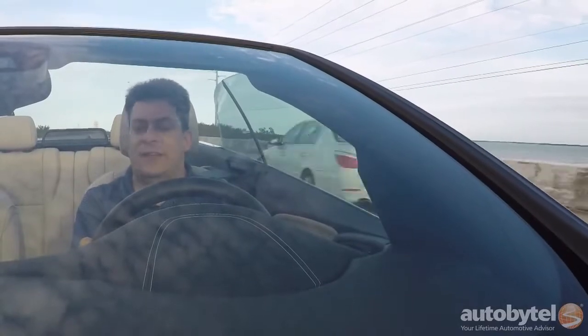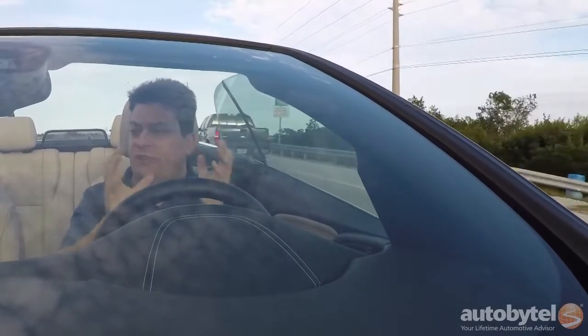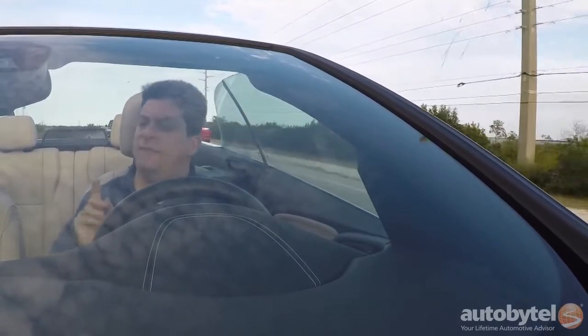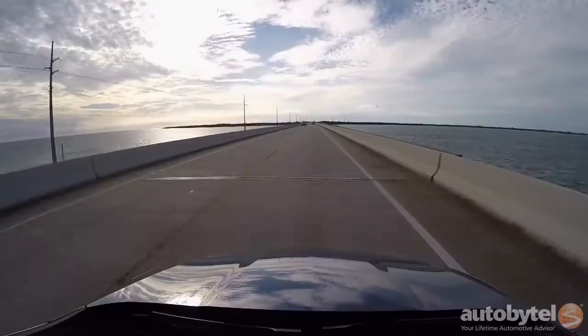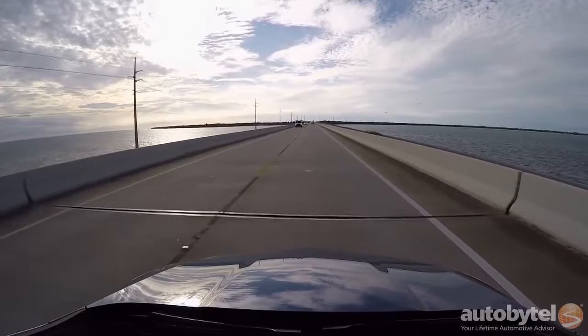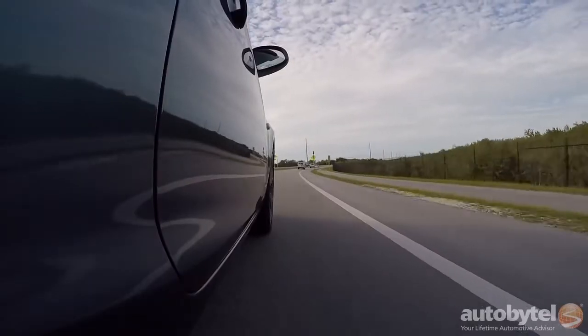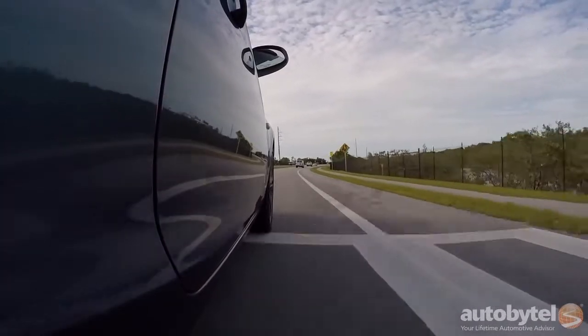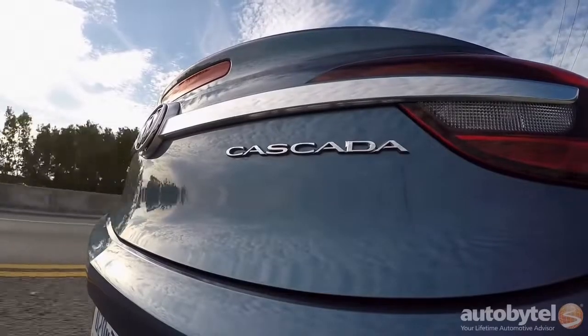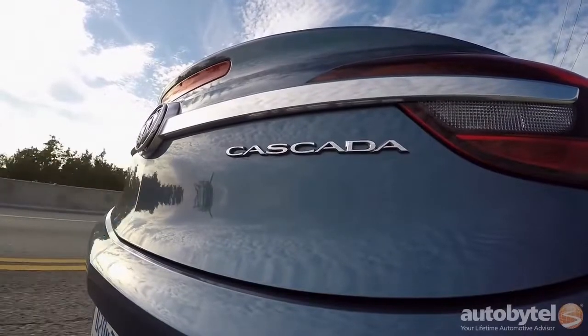One of the biggest concerns in a convertible is torsional rigidity, because when you remove the steel roof from a car it loses a lot of its stiffness. In a poorly engineered convertible you can feel the car twisting and shaking. One advantage the Cascada has is that it was designed from the get-go to be a convertible, so it has big beefy side sills, a strengthened structure between the back seat and the trunk, and bracing underneath the chassis. That eliminates pretty much all traces of twist or cowl shake, and also means they were able to engineer a softer, more compliant, and quieter ride — which is what a Buick ought to be.